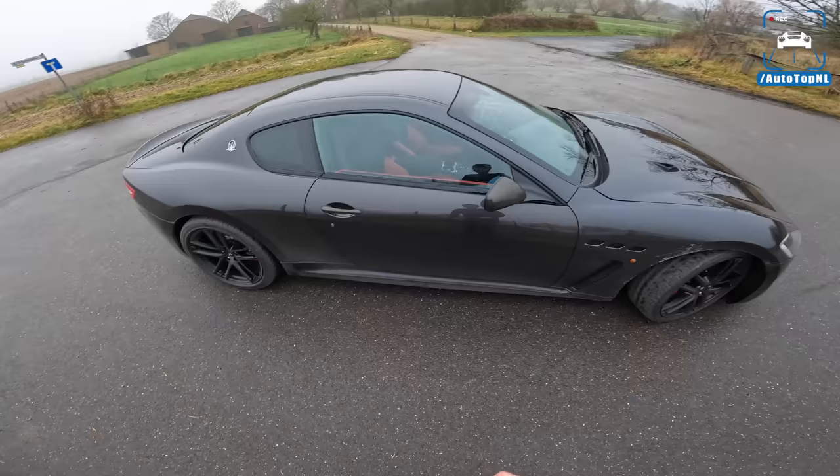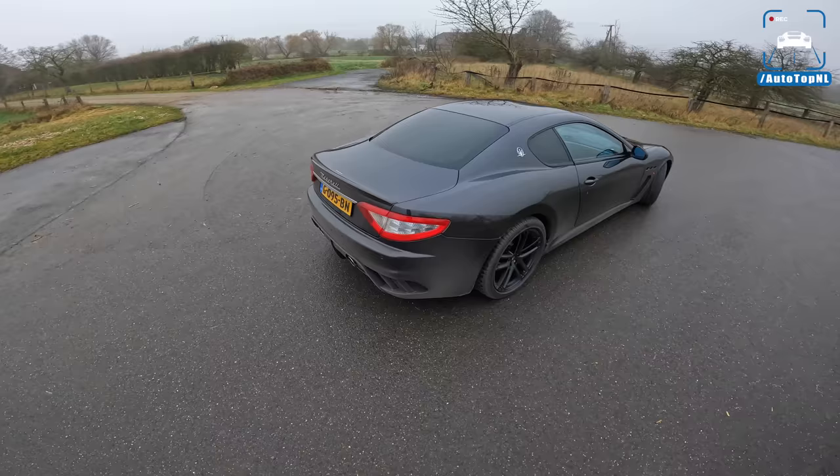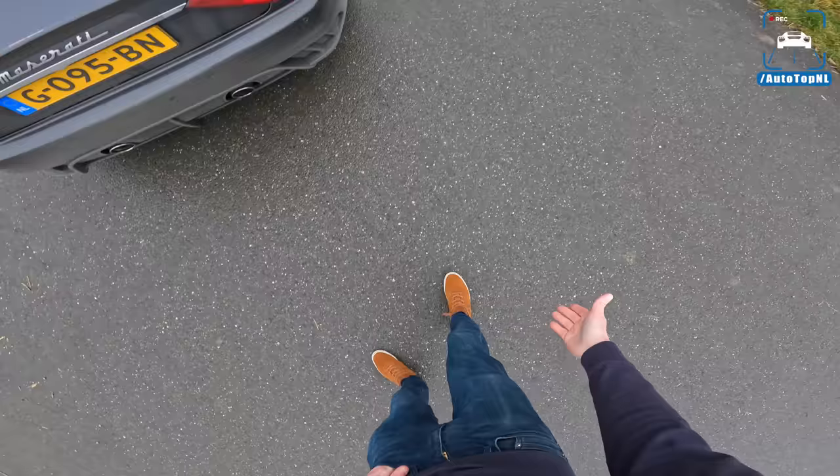The MC stands for Maserati Corsa. This car is essentially a racing version for the road of the Gran Turismo. At the rear we've got a completely different rear bumper — you can see how gross it is out today so that's why it's so dirty, sorry about that — but I think it looks really cool.